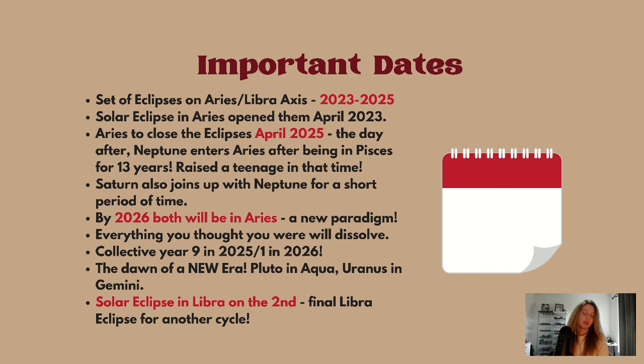By 2026, both Saturn and Neptune will be in Aries — a new paradigm, a new era. Everything you thought you were will dissolve. We're also going from a collective year number nine in 2025 to the number one in 2026, aligning with these major shifts. This is the dawn of a new era, especially with Pluto moving into Aquarius by end of 2024.